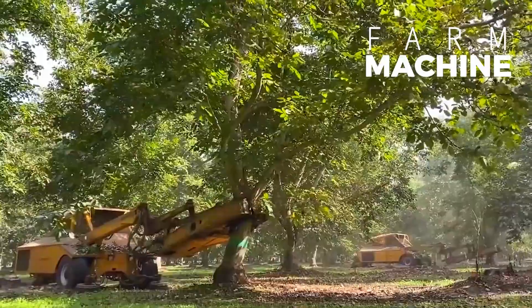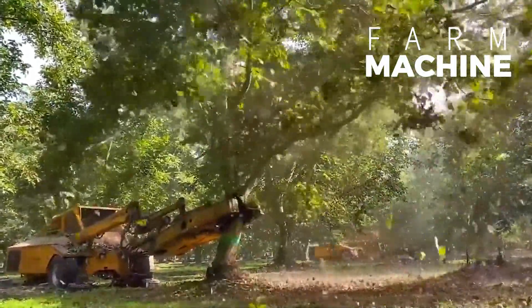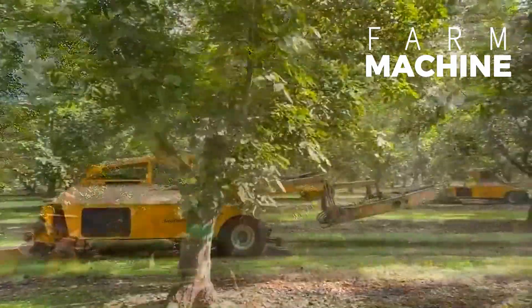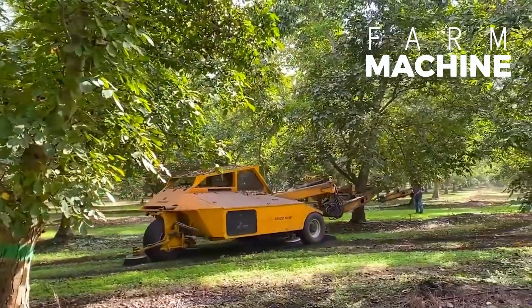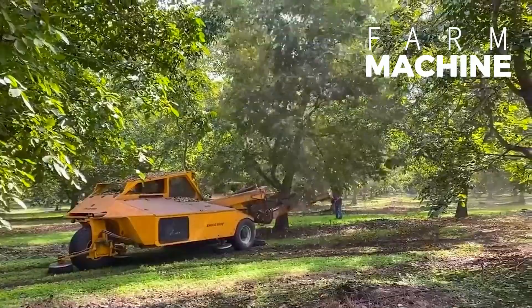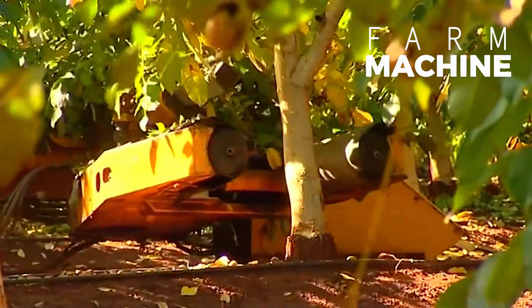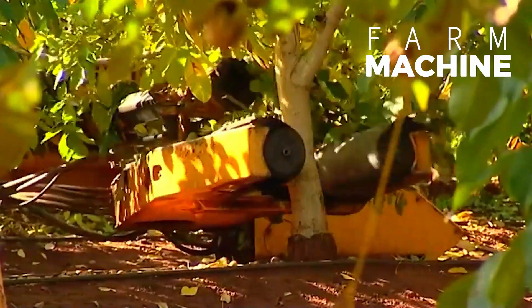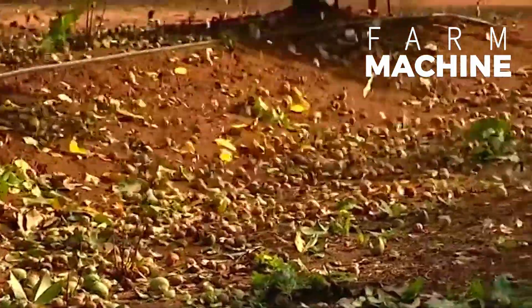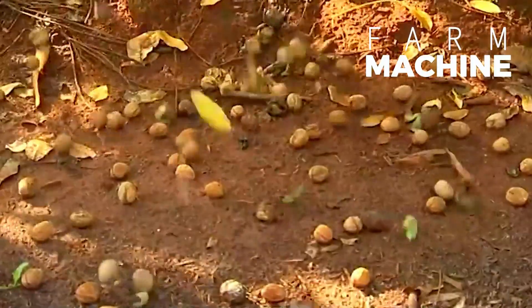As the walnut fruits progress through their maturation stages, the time for harvesting approaches. Typically, this occurs when the green shells surrounding the nuts begin to ripen, signaling their readiness for collection. In larger gardens or orchards, mechanized methods such as walnut tree shaking are employed to expedite the harvesting process. This technique involves the use of specialized machinery to shake the trees, causing the ripe walnuts to detach and fall to the ground below.